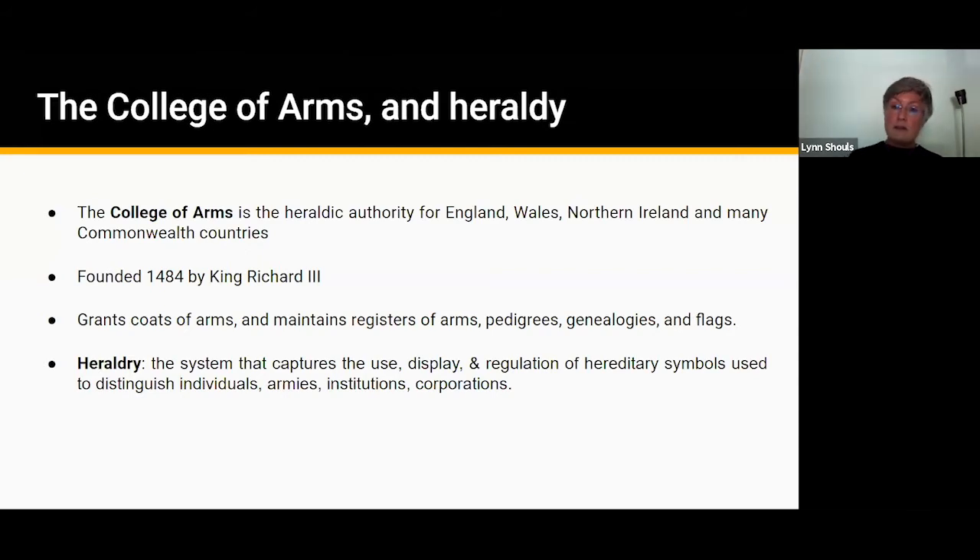Heraldic devices such as the coat of arms were the perfect status symbol — they projected a person's wealth and prowess on a battlefield or in a jousting or other tournament. The heraldic coat of arms was inheritable like land or titles, typically passed from father to son, and therefore used as an indicator of a specific family lineage. Different family branches could be distinguished by having basically the same coat of arms but with small variations on the theme.